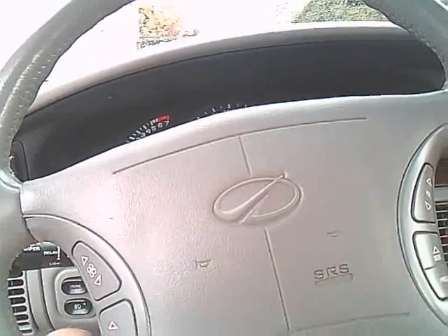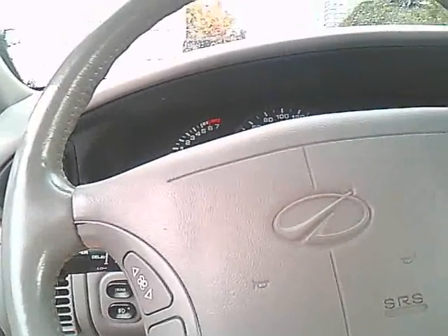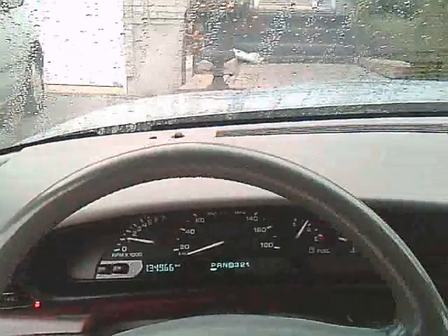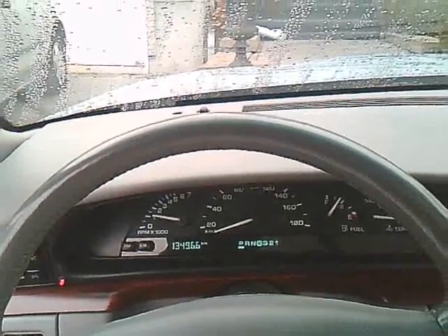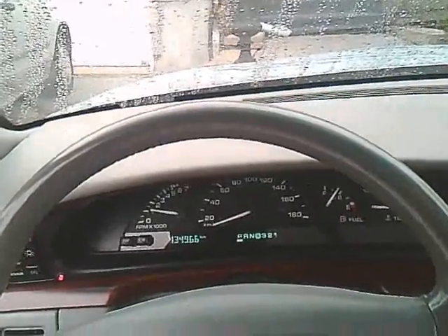Let's see how the engine starts — this is the cold start. In case you don't notice, it's 134,966 kilometers, which is about 74,000 miles.